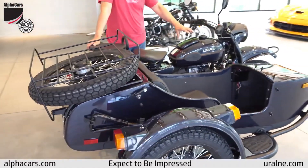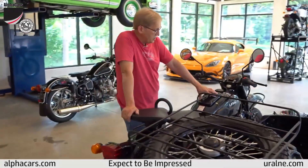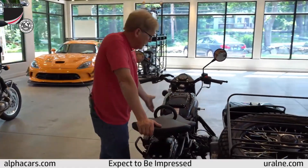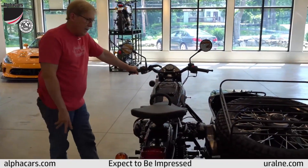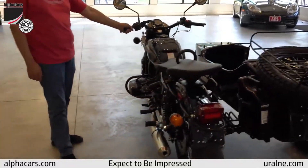This one also has the storage compartment on the fuel tank, which this year is an option — you can order it with or without the storage compartment and the knee pads. It also has the dual tractor seat option that we do on most of our bikes.